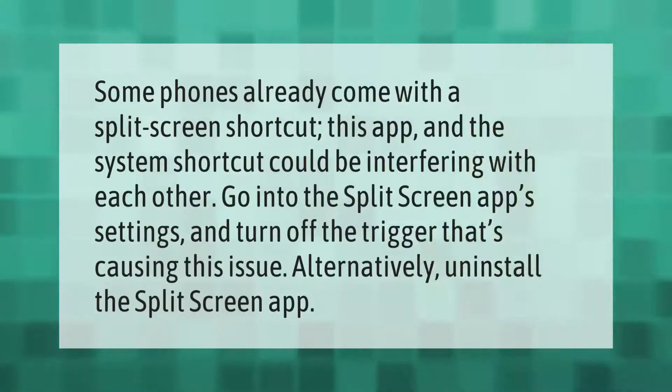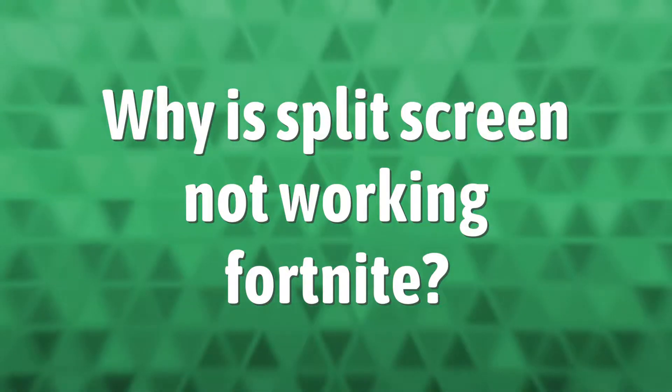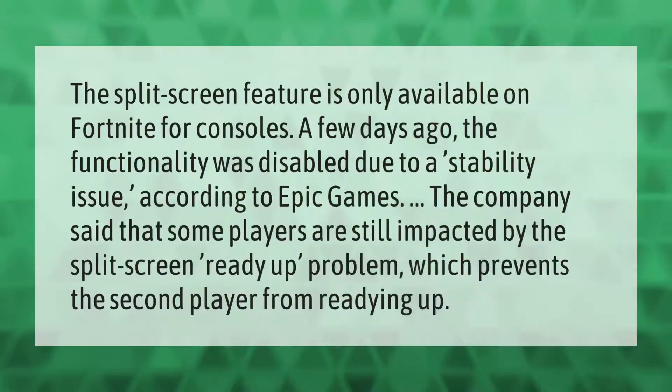Some phones already come with a split screen shortcut. This app and the system shortcut could be interfering with each other. Go into the split screen app settings and turn off the trigger that's causing this issue. Alternatively, uninstall the split screen app.